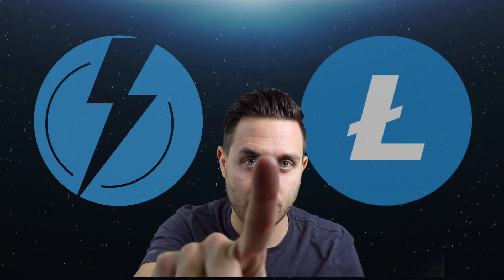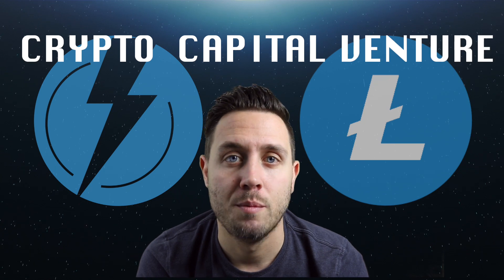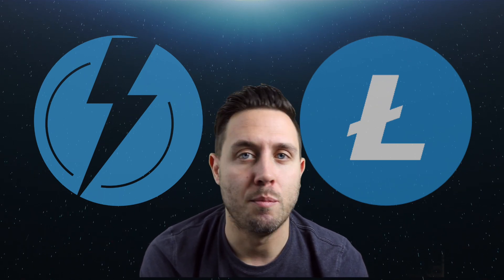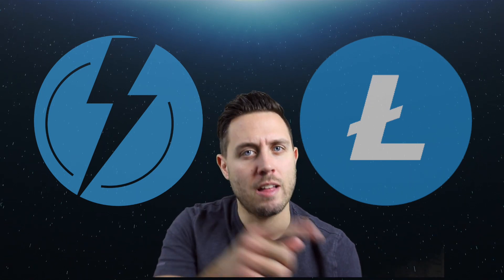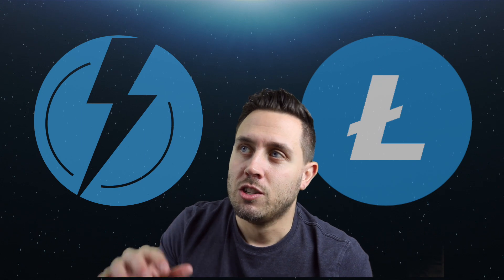What's up everyone, Dan here, Crypto Capital Venture. Put a smile on your face — today is February 1st, 2018. The markets are red but it's a good day to be alive, and I just want to throw that reminder out there because life doesn't revolve around the markets and life doesn't revolve around money.